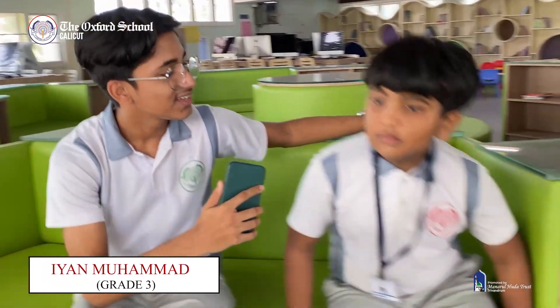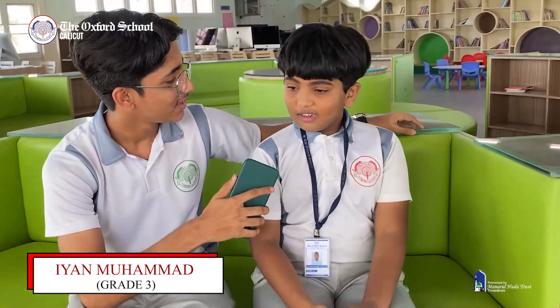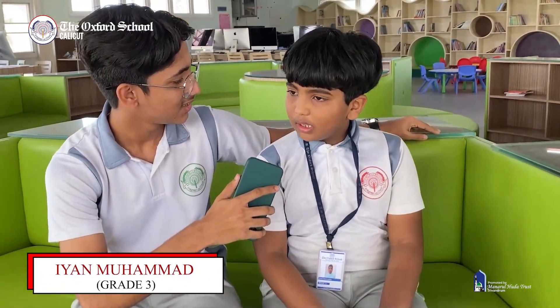I feel exhilarated to introduce the math prodigy of our school, Ian Mohamed from grade 3. Hi Ian, how are you? I'm fine. Do you like math? I do like math. Ian can multiply 2 to 3 digit numbers within seconds.